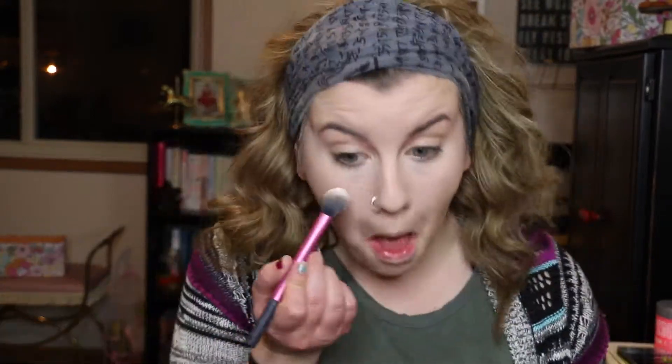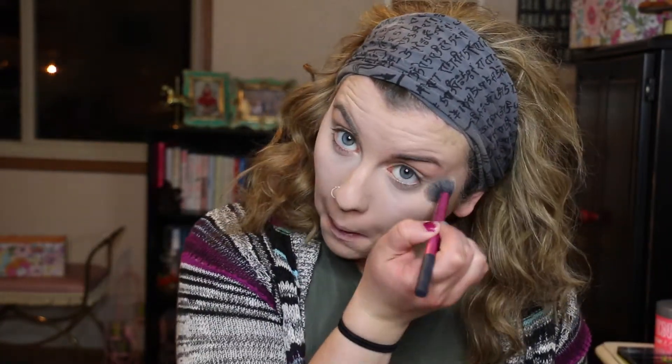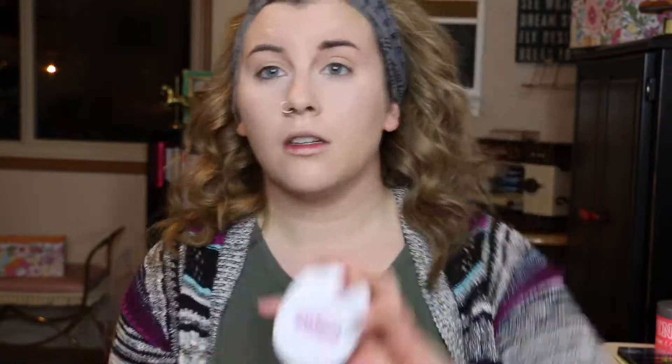I'm going to set all of that under-eye work with my favorite setting powder — it's the e.l.f. HD Under Eye Setting Powder. I love using this with the Real Techniques under eye setting brush. That powder is like $3, so it's really good. Then I'm going to set the rest of my face using the Ready Set Gorgeous powder foundation with a really old EcoTools Kabuki brush.